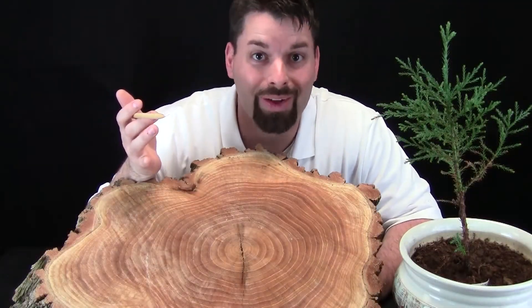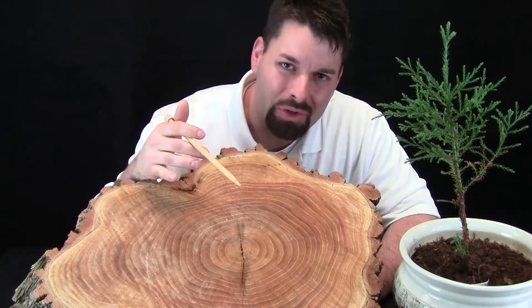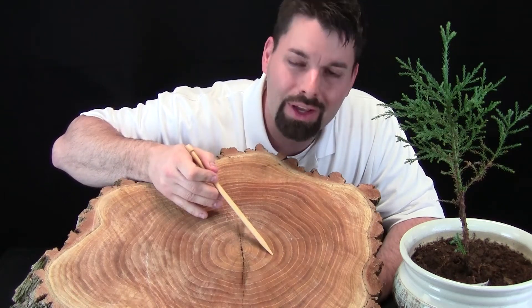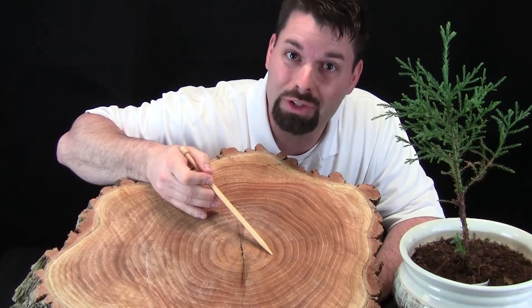So, what are these circles? Well, I'd like to think of it as a birthday for the tree. Not only do trees grow taller, they grow wider. So, each one of these circles is a year's growth for that tree. It is kind of like a tree's birthday.